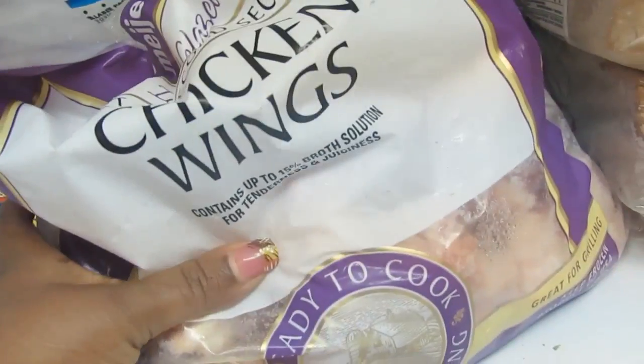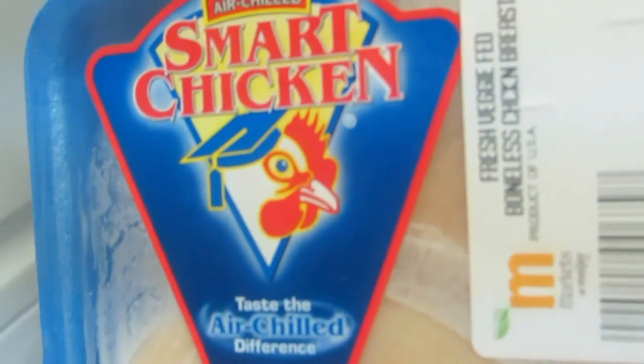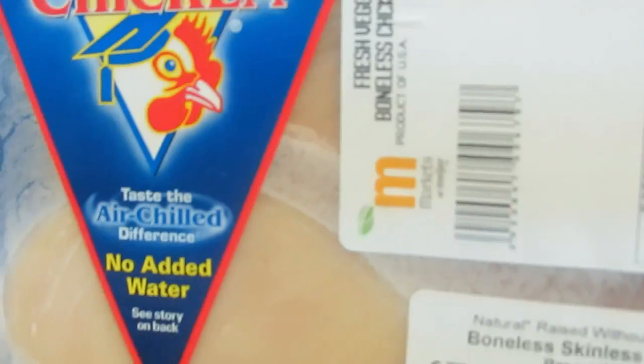We have some chicken wings — I usually feed these to my dog; she eats real chicken and stuff. This is their stuff; I don't eat that. What I eat are these Smart Chicken — I'll show you how much they cost. That's the price for just two of them, so they're pretty expensive, and that's not even organic.